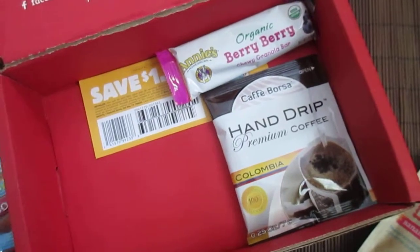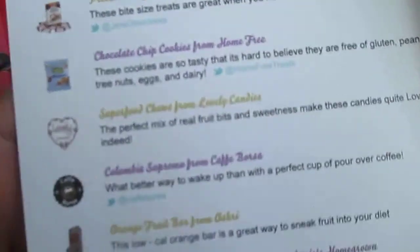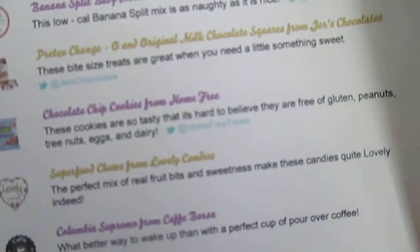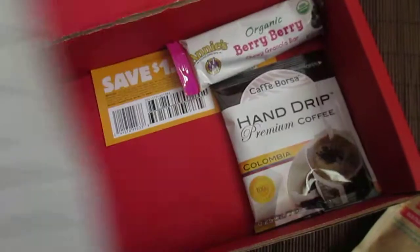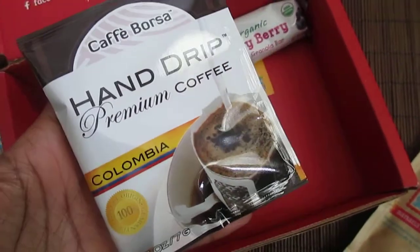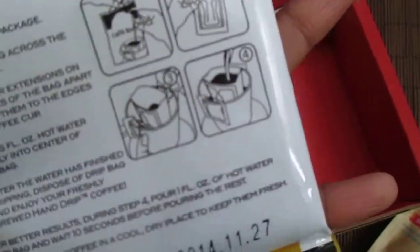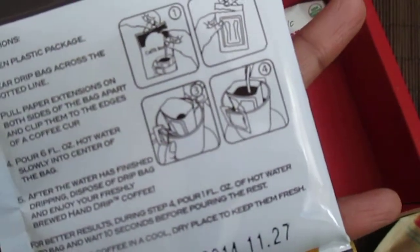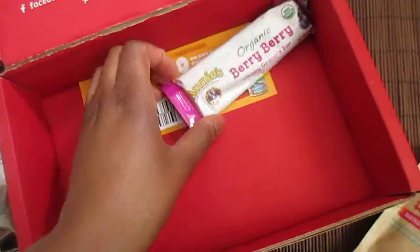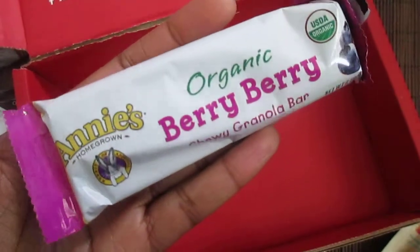We've got Lovely Candy Company — they're called Superfood Candies, little candies with fruit bits in them, which is cool. We also got hand drip coffee. I've gotten this before — it's a little pouch of coffee where you open it up, hang it on your cup, pour the water in, and you get a nice little cup of coffee.